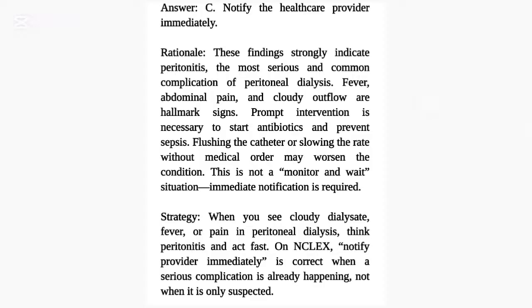Strategy: When you see cloudy dialysate, fever, or pain in peritoneal dialysis, think peritonitis and act fast. On NCLEX, 'notify provider immediately' is correct when a serious complication is already happening, not when it is only suspected.